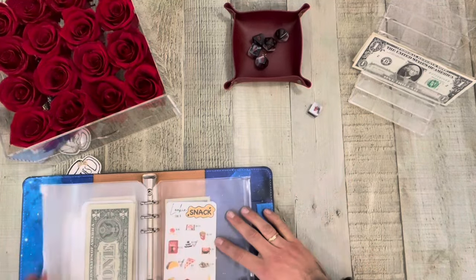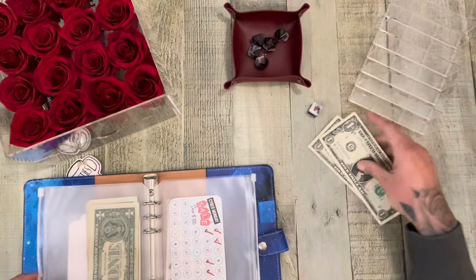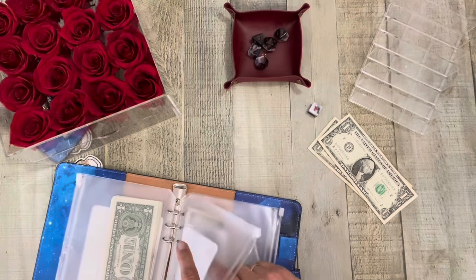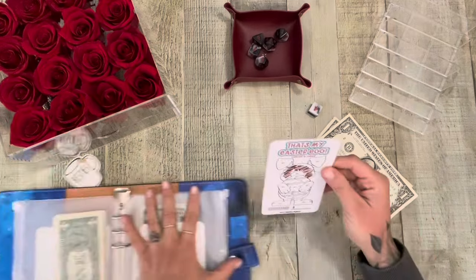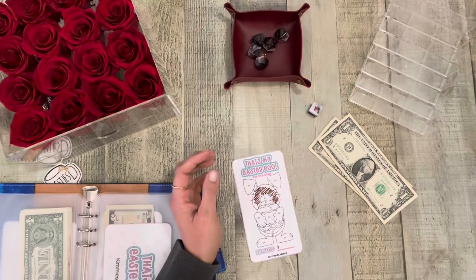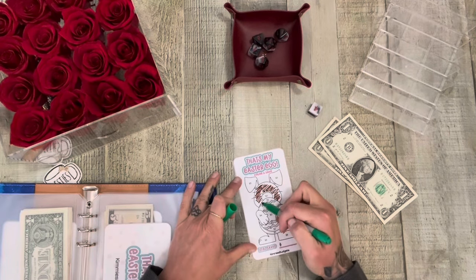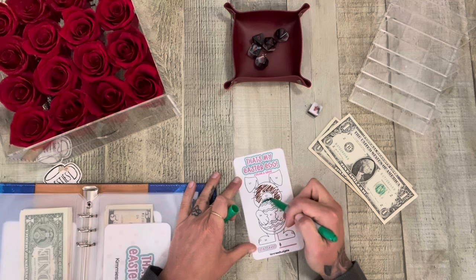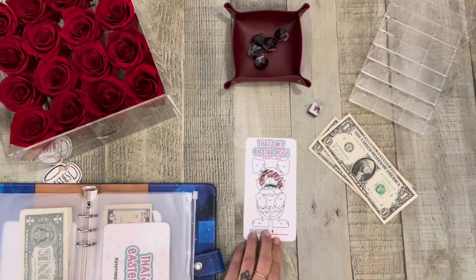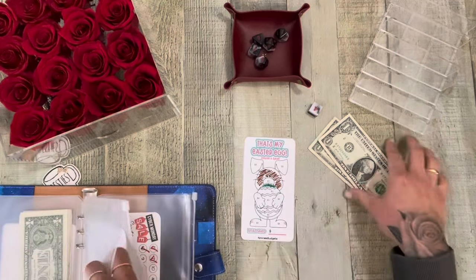I could really go for some tacos too, to be honest. So we have $2 left. There's a $2 on here for the Easter egg. I'm going to do a green. So that'll be $2. Now we have $10 in this challenge. Awesome.